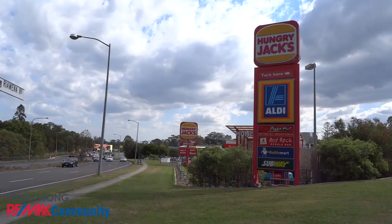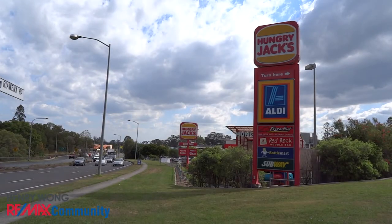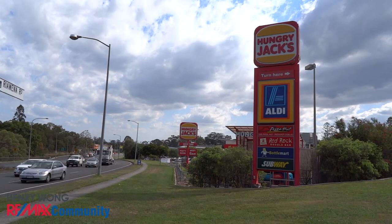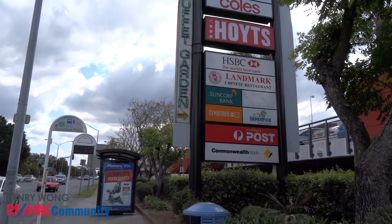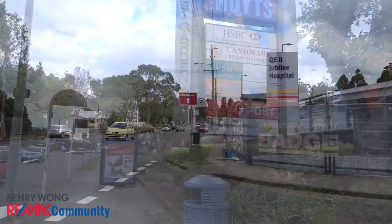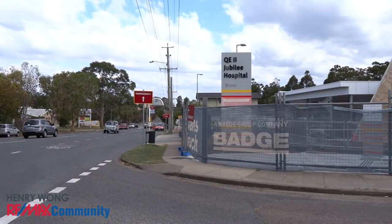If you're looking at going for a short drive, you're only about 5 minutes to Audi, Hungry Jacks, Subway, Bottle Shop, Sunnybank shopping centres where you can find Coles, Kmart and Asian grocery stores, Griffith University and QE2 Hospital.